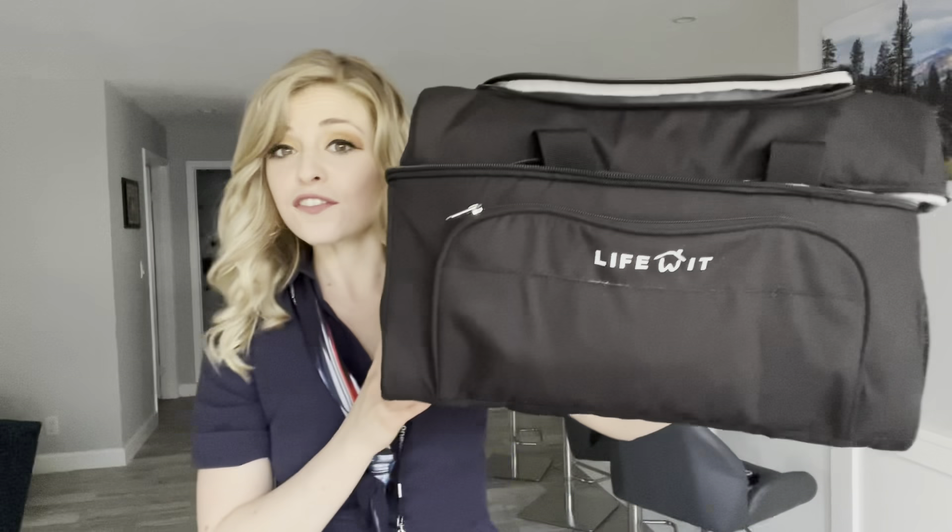Today I wanted to start off my video with a little promotion. I got this cooler bag about three months ago and I have been using it consistently because it is very convenient and amazing in my travels and my life. So let me show you.